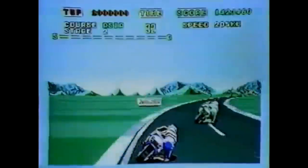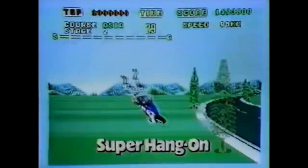Here we are going over some things that SEGA actually got right. Big and small, these decisions and choices benefited every SEGA fan involved in some way. Let's take a look at 10 times SEGA got it very right.